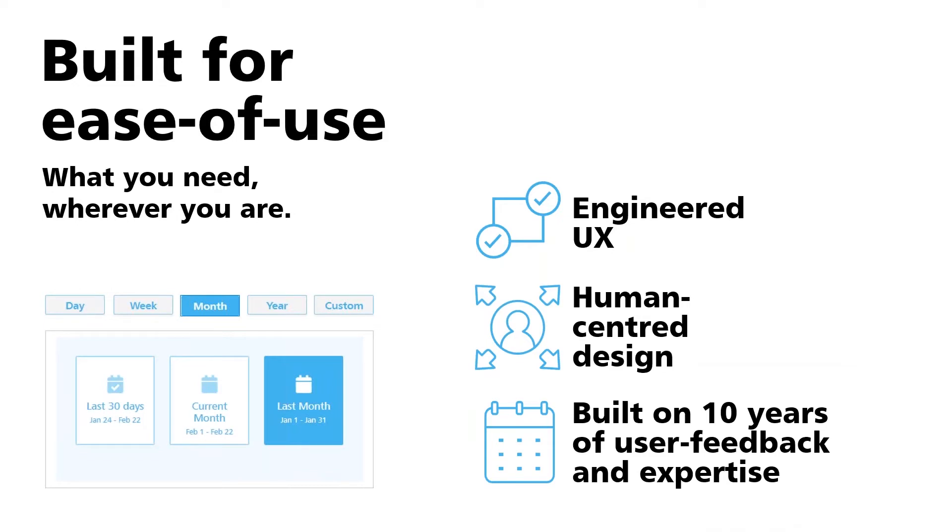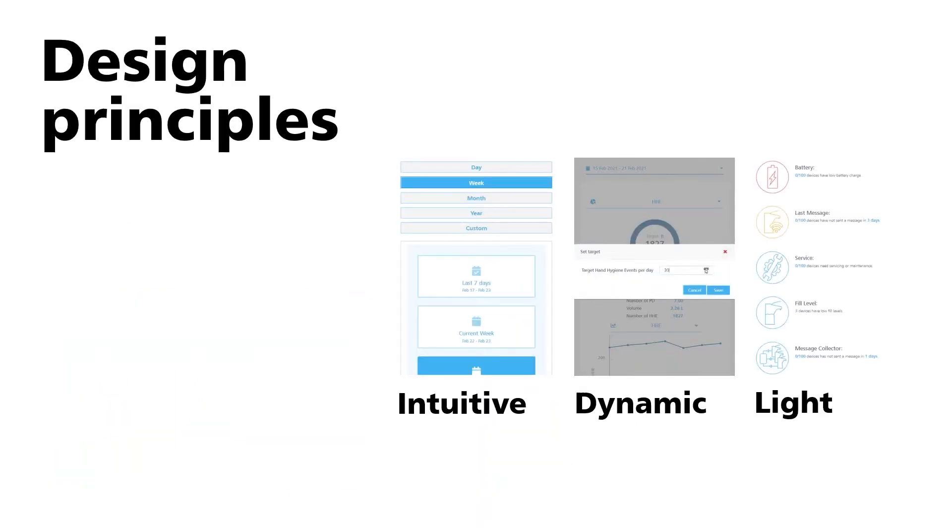Everything can be done very quickly — it's so intuitive. We focus on real human-centered design that allows people to predict app behavior without prior experience. The way everything's been built, you never have to think twice. We built this on 10 years of user feedback and expertise in hand hygiene, which created this clean, beautiful interface. Intuitive design is key: if you're seeing the UI for the first time, you can still use it as well as an expert.